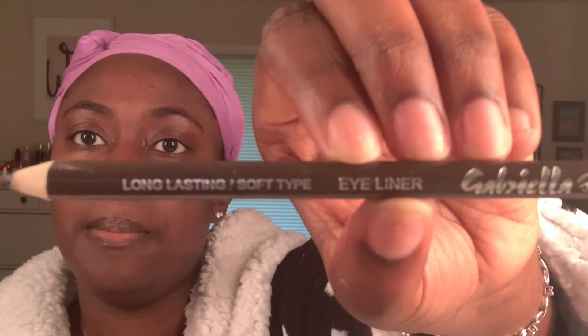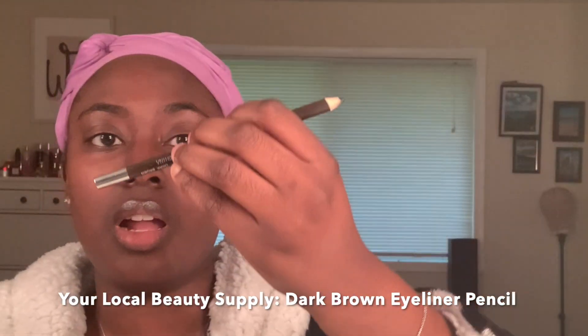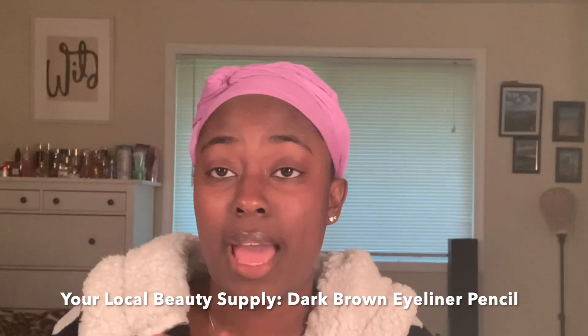I have my hair wrapped down because I just washed my hair, so I'm going to start off with doing my brows. With my brows, I use dark brown — that's just the way that I like my eyebrows to look. I don't like them to be any other color.